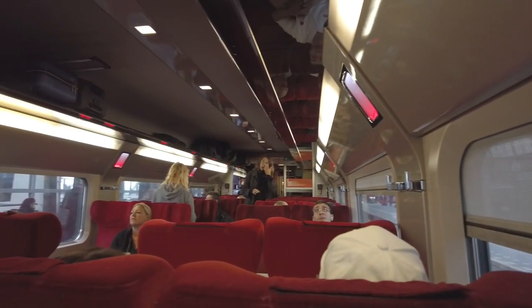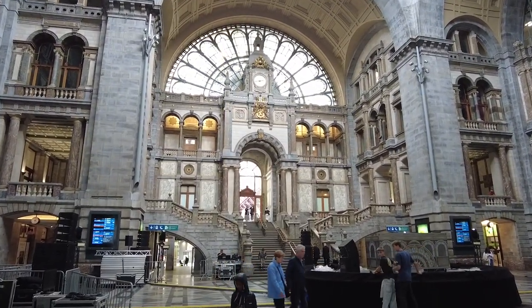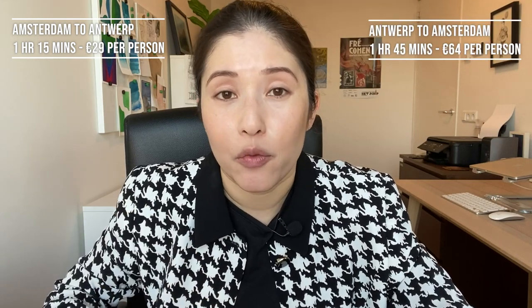Train journey. From Amsterdam to Ghent, there isn't actually a direct train, so you will need to change somewhere. We took a Thalys train from Amsterdam Central and changed at Antwerpen Central Station. Going there, it took one hour and 15 minutes and cost 29 euros. Coming back, it took one hour and 45 minutes and cost 64 euros.